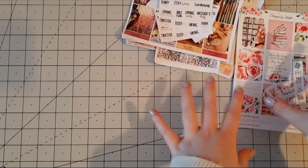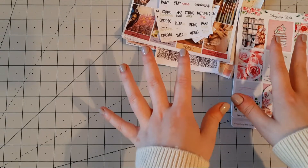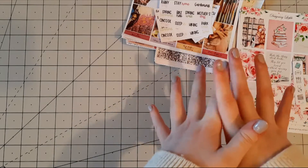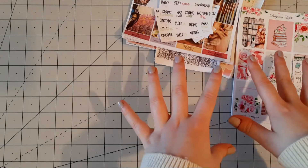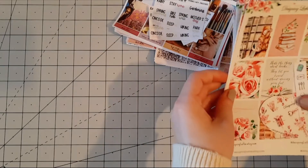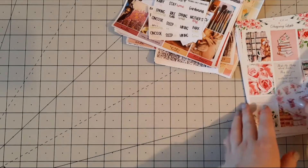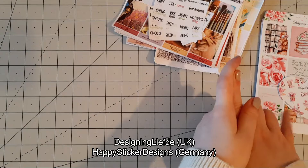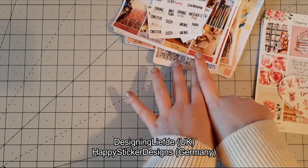Today I am going to share with you the results of some damage I did to my bank account whilst shopping on Etsy, and I'm going to share some beautiful shops with you and some even more beautiful sticker kits — weekly sticker kits which I'm also going to use in future plan-with-mes. I have two shops to share with you: one is Designing Liefde and the other is Happy Sticker Designs.